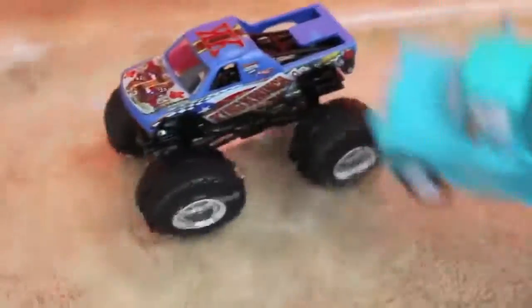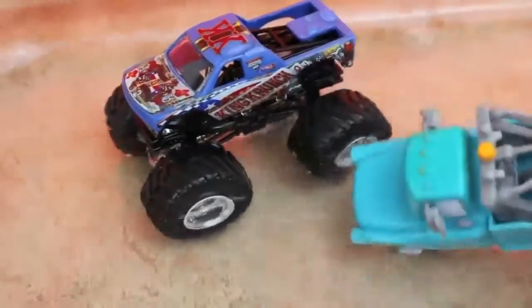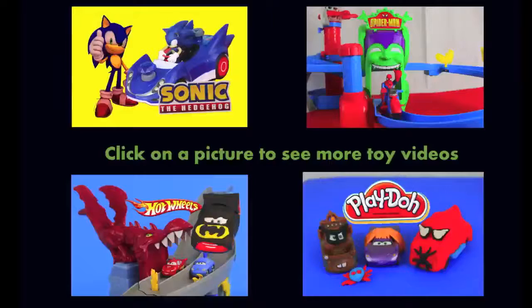Splashy splash, splash, splash, splash. You love it, huh? Okay, well, I guess that's enough. Click on a picture to see more fun toy videos on the Disney Car Toys channel. Don't forget to subscribe and like. Thanks for watching and have a great day.